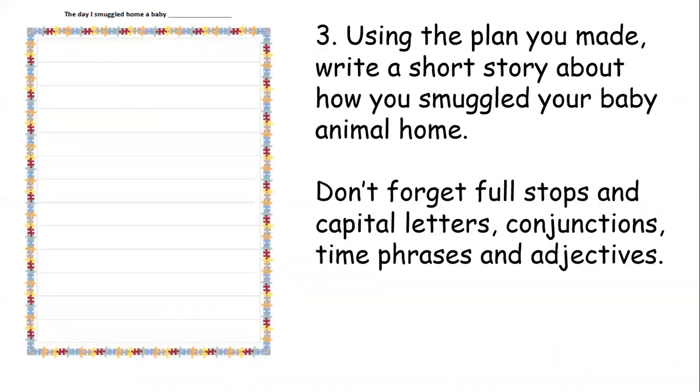Part three: using the plan you made, you're going to write a short story about how you smuggled your baby animal home. Don't forget full stops and capital letters, conjunctions, time phrases, and adjectives. You could start it: 'When I rescued a baby farm animal...' and then explain what happened. For example: 'I had to be really careful because it was making so much noise. I told my dad when he asked what was going on that it was something coming from my iPad. He didn't believe me at first, but thank goodness I was able to show him by bringing up a video on YouTube.'